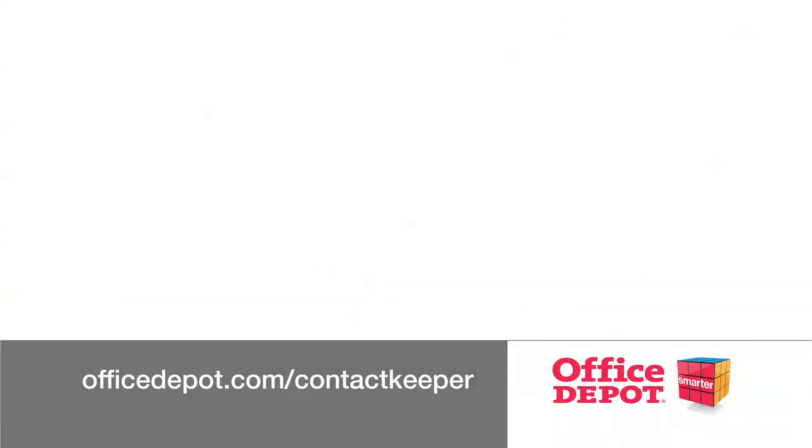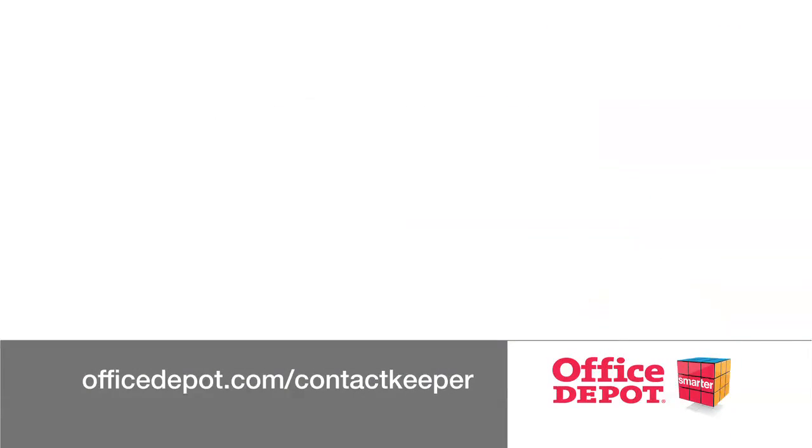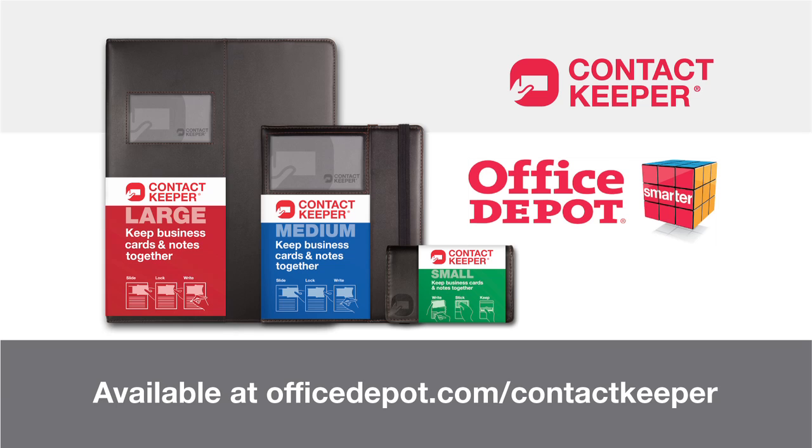Keep business cards and notes together. Get organized. Get Contact Keeper. Locally at Office Depot or OfficeDepot.com slash Contact Keeper.